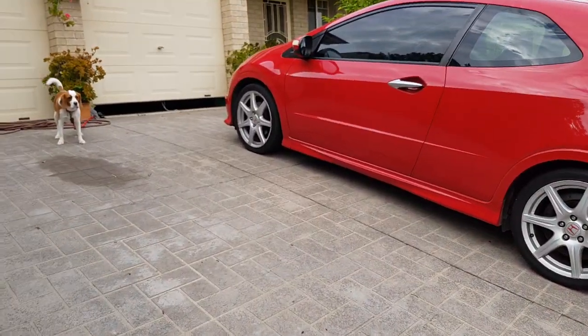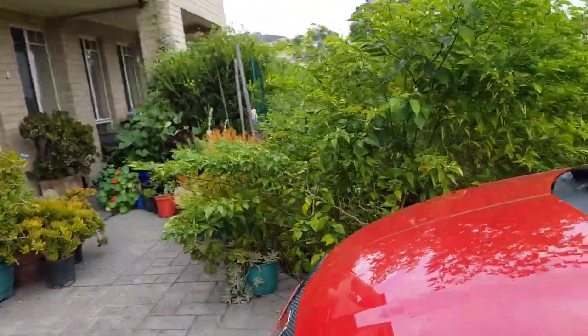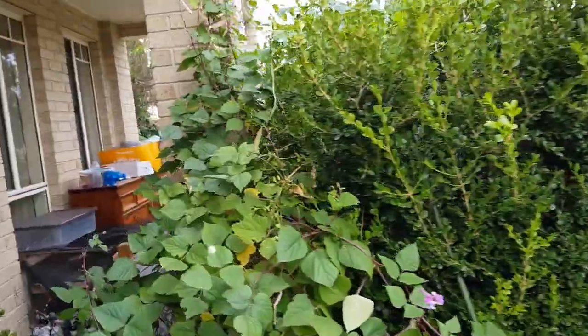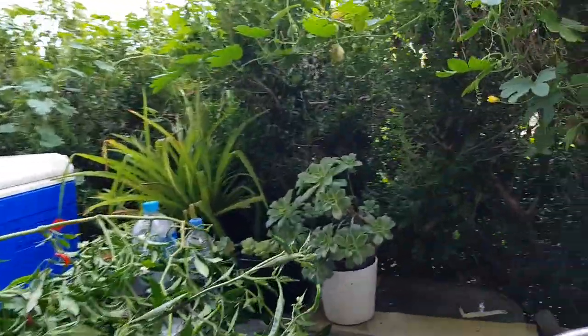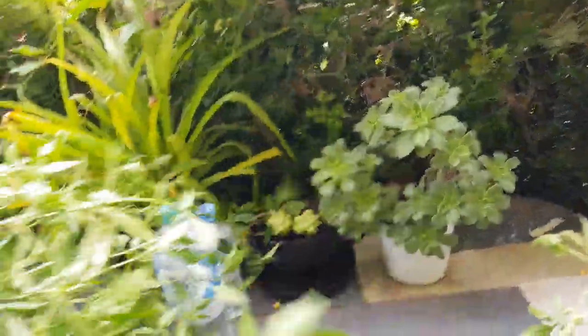I'll show you my plants that I will be planting - I've planted some already. These chilies I'm cutting because there are too much, so I cut this one.